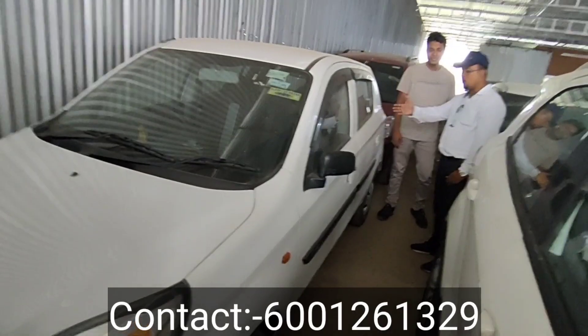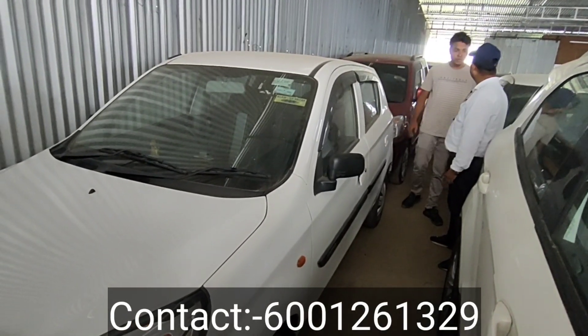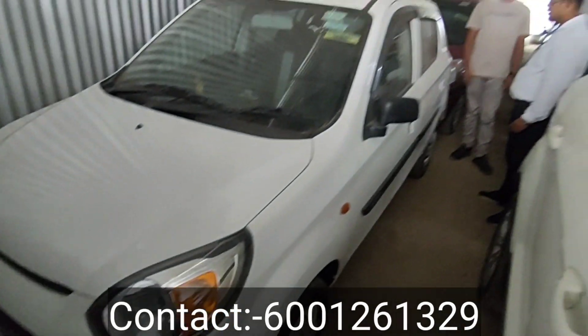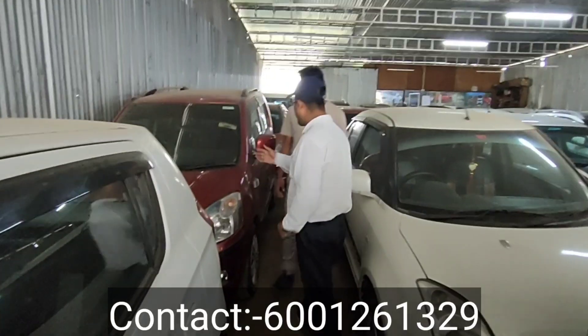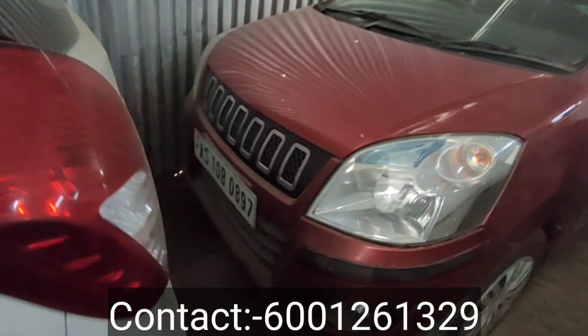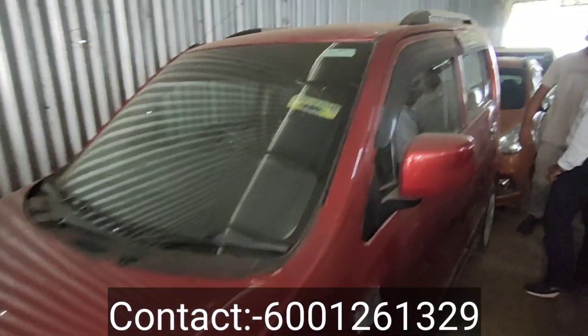Next is Rosa Gari, Alto 800. This is a 2019 model — the full car is 8.99. The price is 3 lakhs. Next, this is a 2016 model, VXI model — the price is 4 to 6 lakhs.